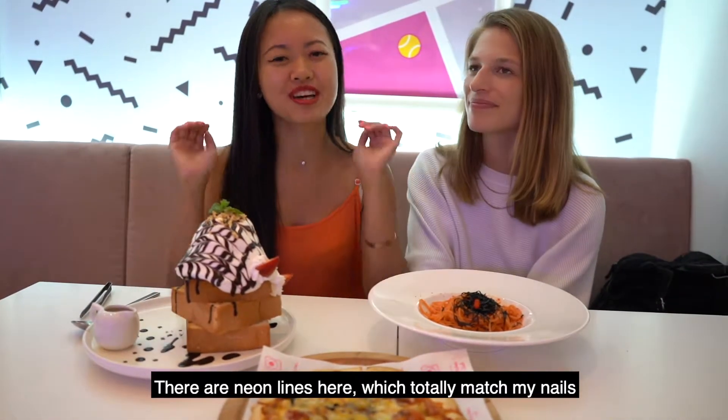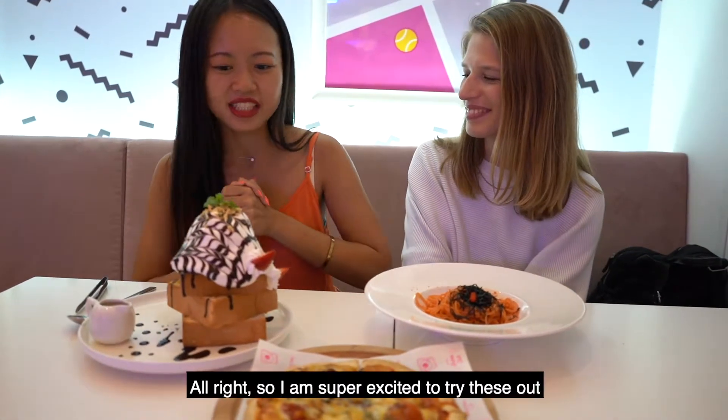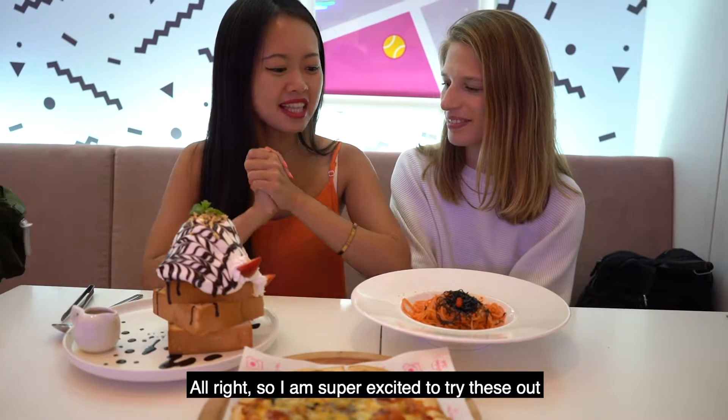There are neon lines here, which totally match my nails. Do you like my nails? Alright, I'm super excited to try these out.